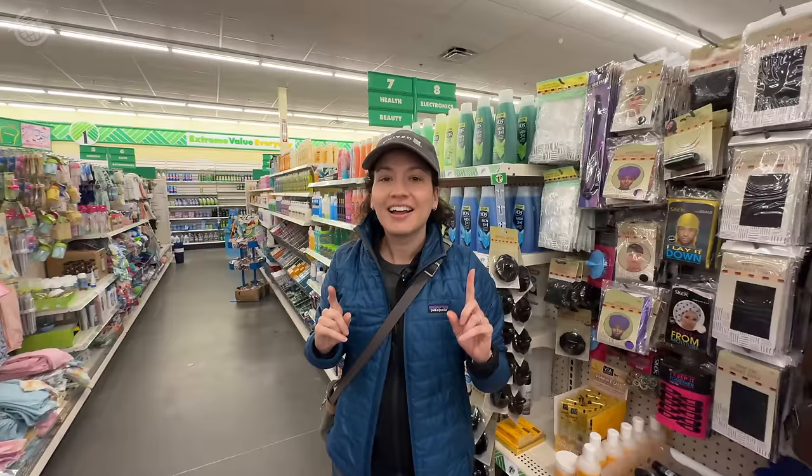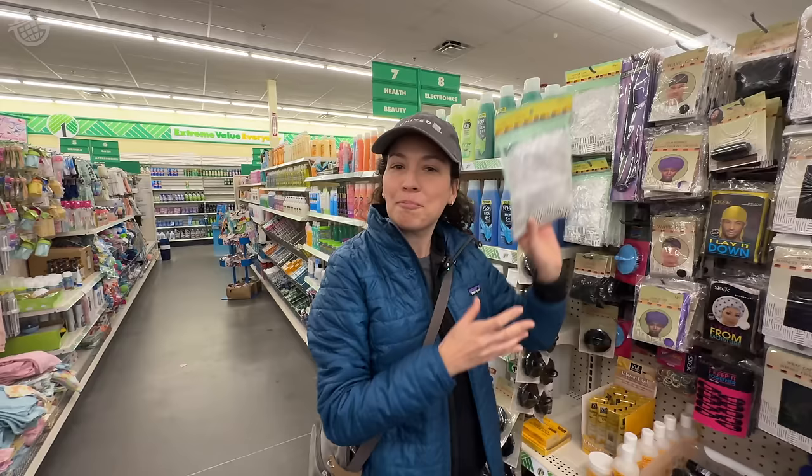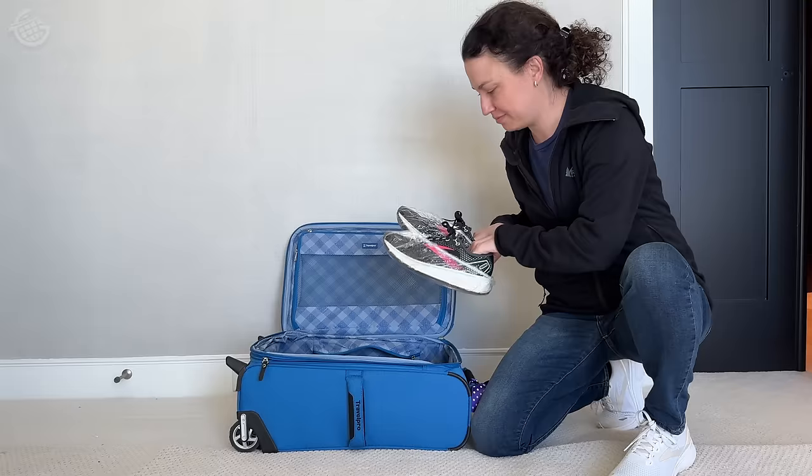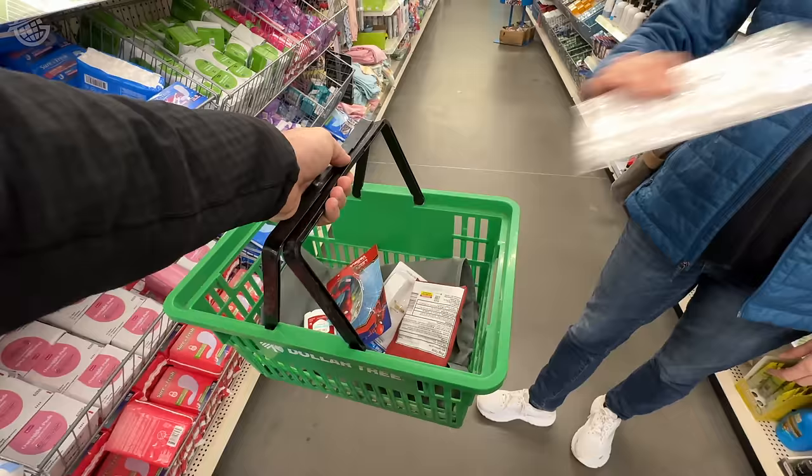Here's one that's a little out there — a pack of shower caps. What you do with these is wrap them around your shoes before you put them in your luggage so they don't get your clean clothes all dirty.